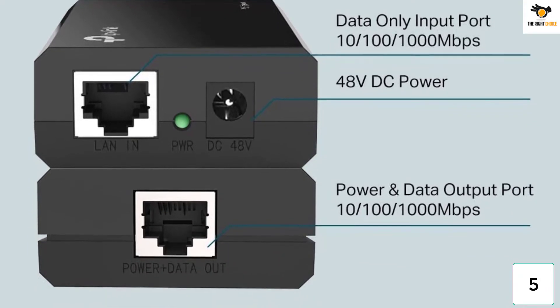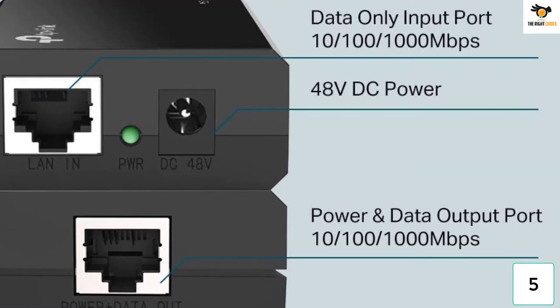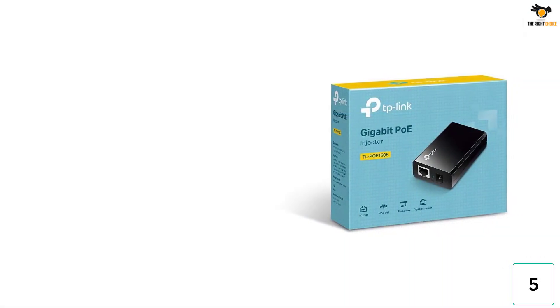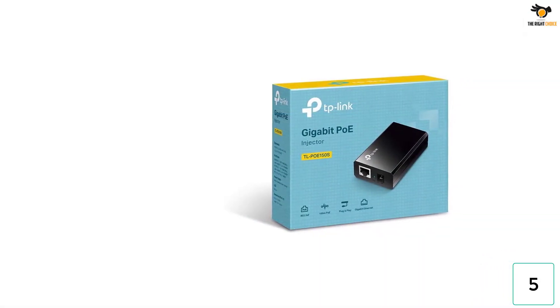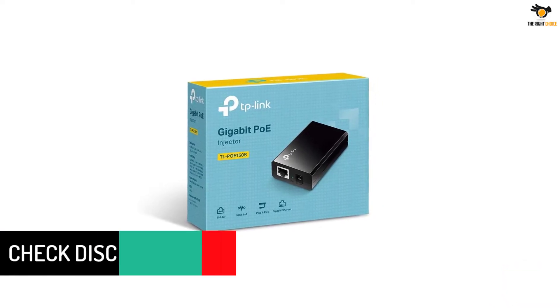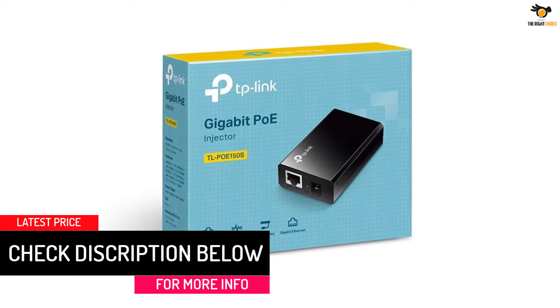More importantly, it supports an excellent maximum transmission range of up to 100 meters. Since TP-Link is a highly reputable brand of networking products, it also supports the IEEE 802.3AF standard. Another great benefit of going with a brand like TP-Link is that you get a one-year-long warranty included with it for your peace of mind.